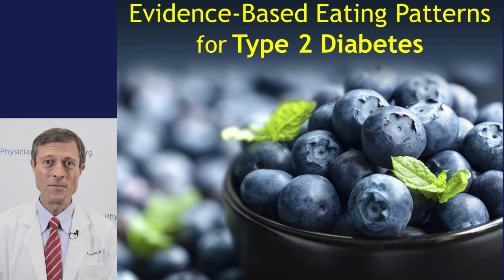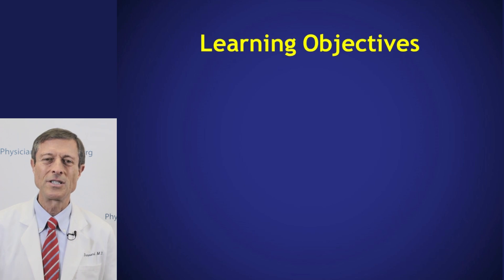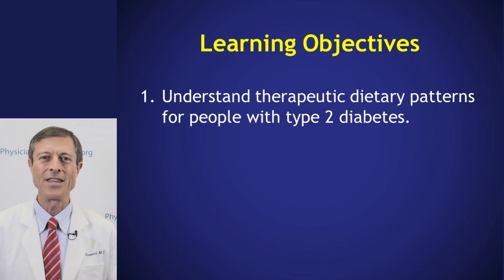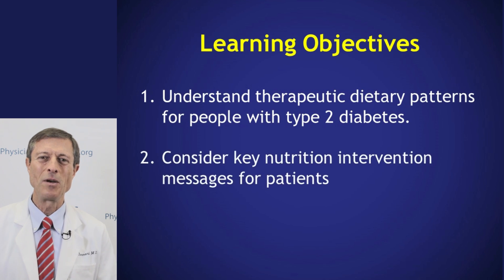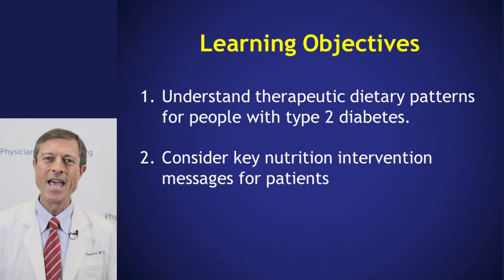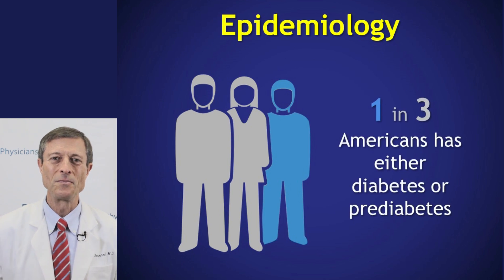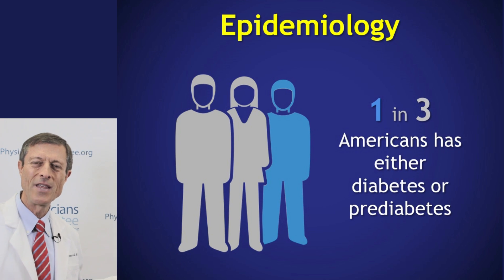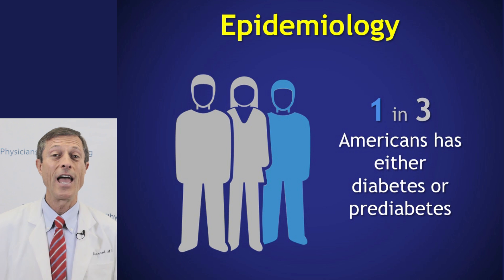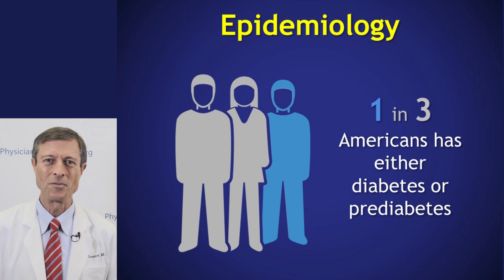We're going to talk now about our diabetes program. We have several others that you'll want to look at. We have learning objectives for every one of our programs, spelled out so that students and faculty members know exactly what we're going to do. When we get to the slides themselves, you can look underneath each slide at the notes section and see everything you need to know and everything the professor needs to deliver in the lecture.